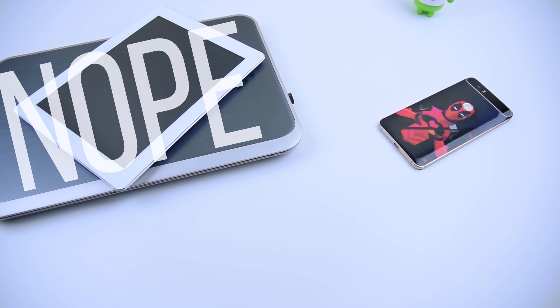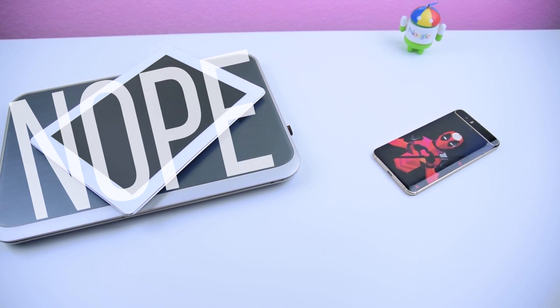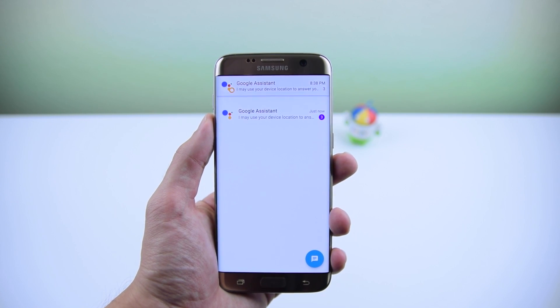Plus, you can only use Allo on your phone and not your tablet or computer. And if you switch to a different device, you'll have to set up the app all over. You'll lose your chats, profile pic, saved name, and so on.